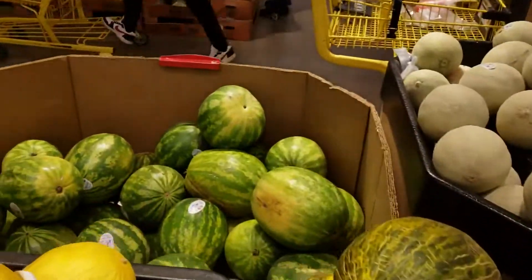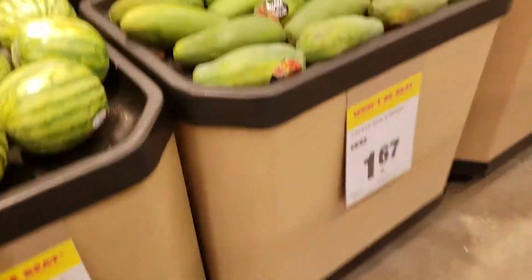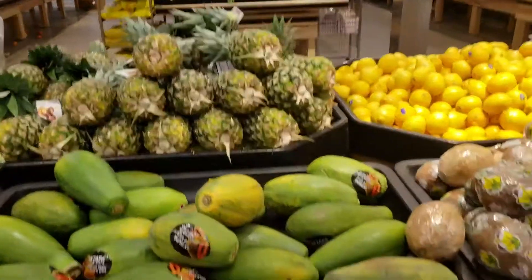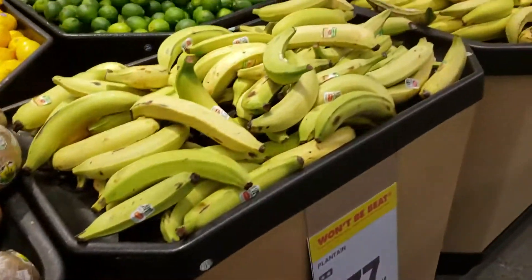Then you can see some watermelons — these are some smaller ones — then some papaya, some pineapples. Look at the coconuts! And some bananas.